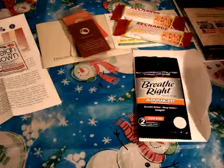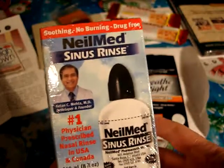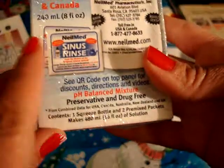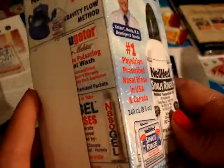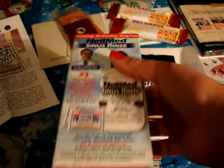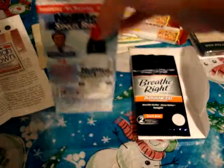I just received today the NeilMed Sinus Rinse, which comes with sinus packets and the container itself. I'm really interested to try it because we usually deal with allergies during allergy season and I keep hearing good things about it. I'm glad I got a sample so I can try it and see if it's worth purchasing, and pass the recommendation on to family members.